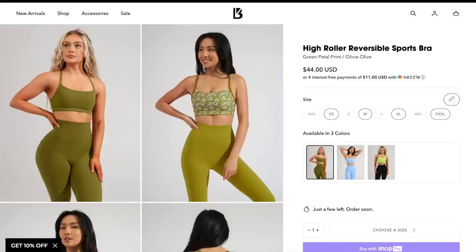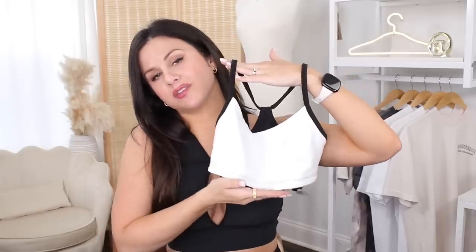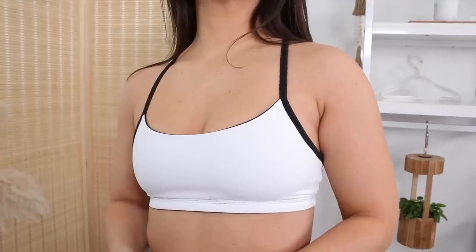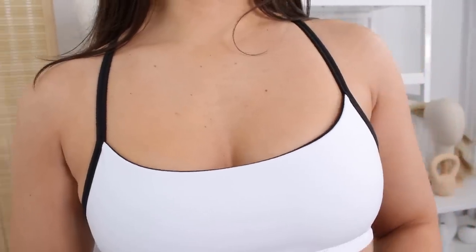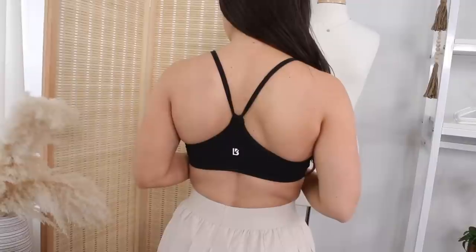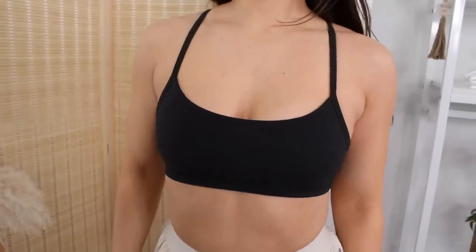I grabbed the reversible sports bra. They launched this in the 70s collection and called it the high roller sports bra, but they tweaked it by cutting off some length at the bottom — I'm glad they did that. I wore the high roller to the gym a few weeks ago and noticed there was so much extra bunching material underneath, so trimming that length gives it a much better lay overall. Keep in mind, this bra has no padding and there's not even an option to insert pads. This is more of a lounge bralette, but it is technically thick enough to work out in. It is not adjustable though — a very simple sports bra. I do like this side better for the trim detail, but flip it the other way and now you have an all-black sports bra.